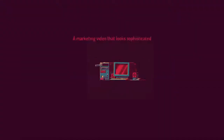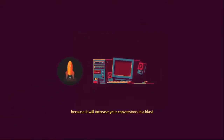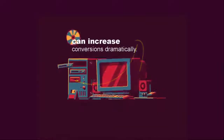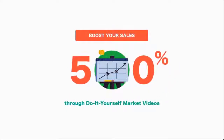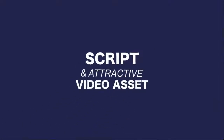A marketing video that looks sophisticated and has a persuasive script is even better because it will increase your conversions in a blast. An engaging video can increase conversions dramatically. Seeing is believing — a visual description speaks louder than words. Boost your sales by up to 500% through do-it-yourself marketing videos with effective, tried-and-true scripts and attractive video assets.